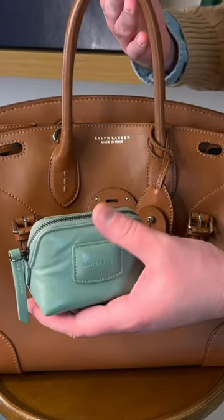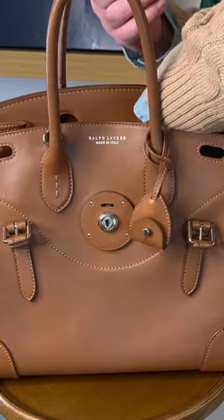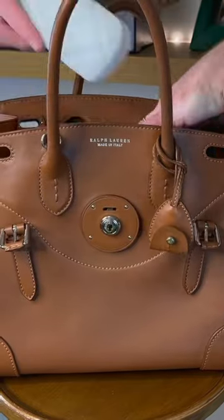Next up is my Longchamp brioche — this houses my Bang & Olufsen headphones. Big takeaway: don't push anything too far up to the sides because then you kind of mess with the gussets.